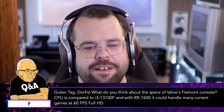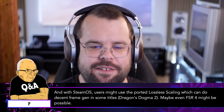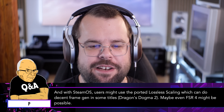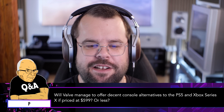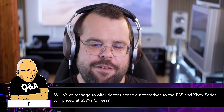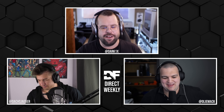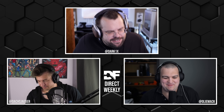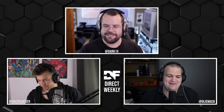With SteamOS, users might use lossless scaling for decent frame gen in some titles. FSR 4 might also be possible. Will Valve manage to offer a decent console alternative to the PS5 and Xbox Series X if priced at $599 or less? Brad Lynch, a very prolific Valve leaker, has laid out on his Twitter account that it's basically a six-core Zen 4 CPU coupled with what looks like an RX 7600 with its own pool of VRAM.